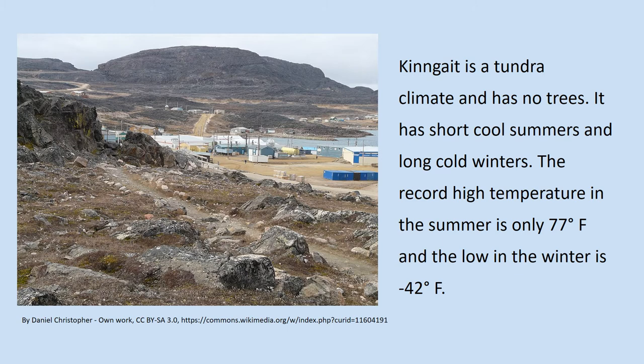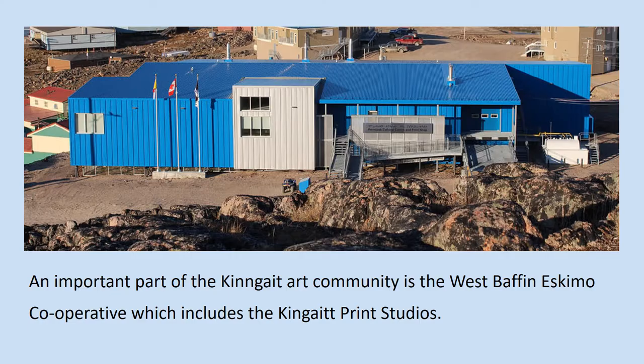Kinngait is a tundra climate and has no trees. It has short cool summers and long cold winters. The record high temperature in the summer is only 77 degrees Fahrenheit, and the low in the winter is negative 42 degrees Fahrenheit.